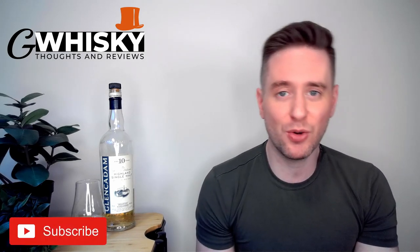What's up guys? Welcome to G-Whiskey. My name is Jeff. This is a channel where I offer my thoughts and opinions on a specific whiskey, and if you stick around to the end I'll be giving it a score as well. If that sounds interesting, hit subscribe down below, and with that out of the way, why don't we jump into our review.